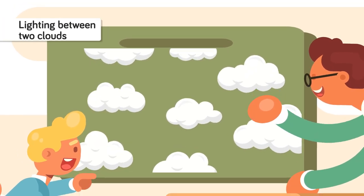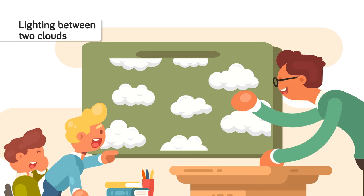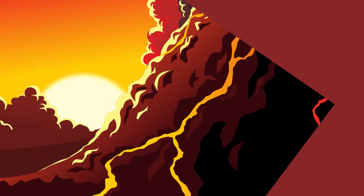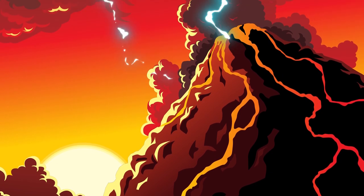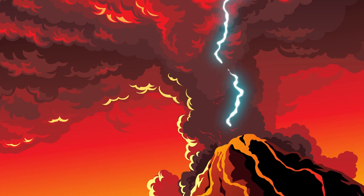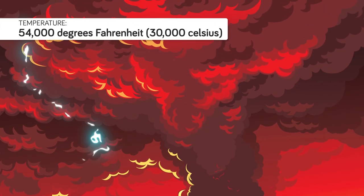Since opposites attract, the negatively charged part of the cloud becomes attracted to positively charged bits of the ground below, though lightning can also flash between different clouds. Two charges, one coming up from the positively charged ground and one coming down from the cloud, then connect. And much like in romance, when the two charges connect, sparks literally fly at temperatures reaching 54,000 degrees Fahrenheit.